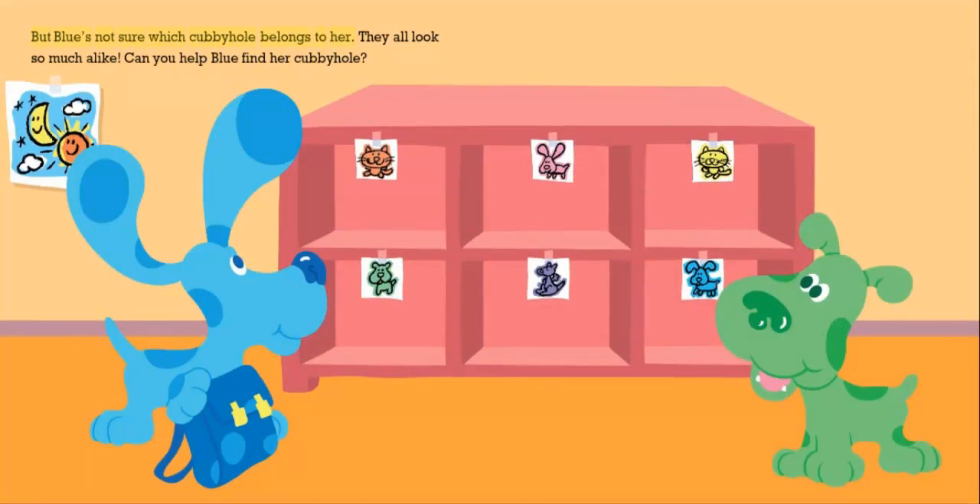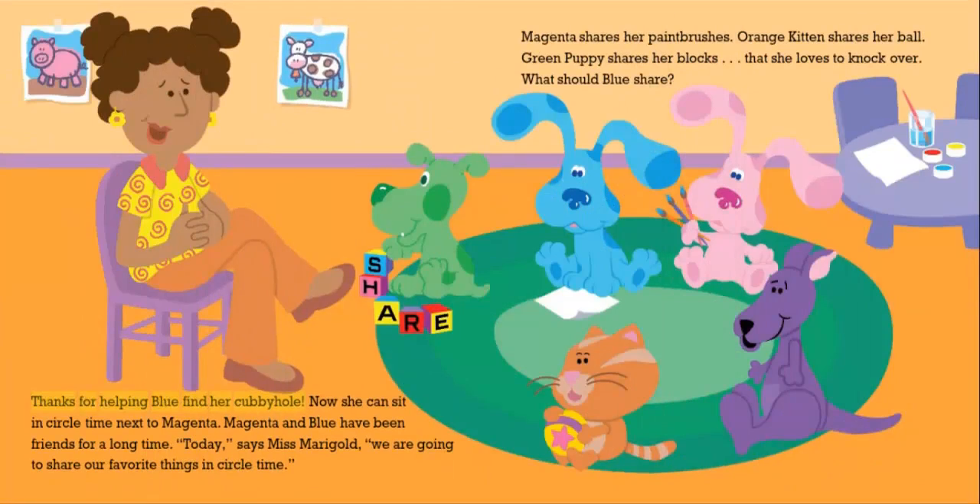But Blue's not sure which cubbyhole belongs to her. They all look so much alike. Can you help Blue find her cubbyhole? Thanks for helping Blue find her cubbyhole. Now she can sit in circle time next to Magenta.